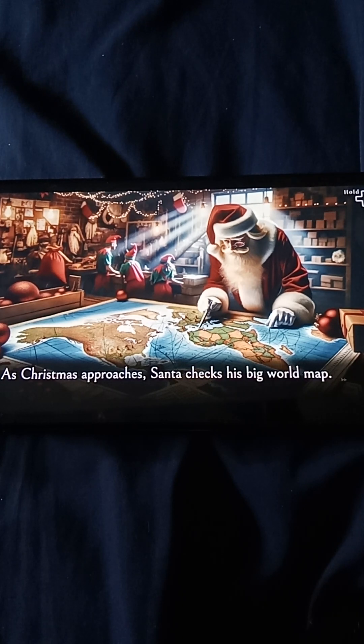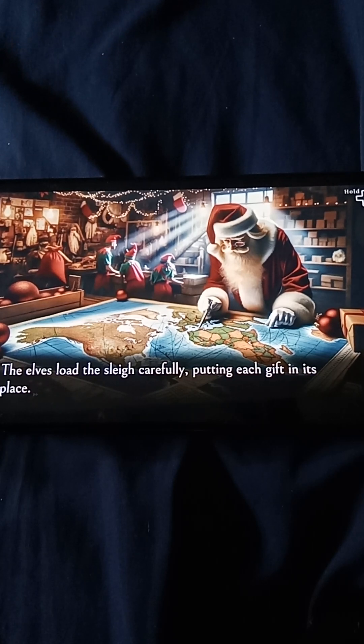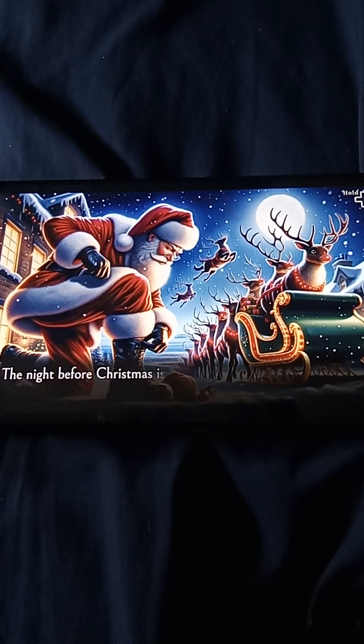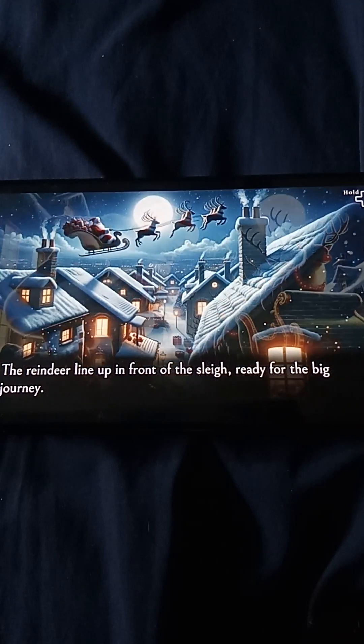As Christmas approaches, Santa checks his big world map and plans his routes to visit each child. It's a huge job, but Santa is an expert at this. The elves load the sleigh carefully, putting each gift in its place. The night before Christmas is the most exciting. Santa puts on his red suit, fastens his belt, and slips on his big boots. The reindeer line up in front of the sleigh, ready for the big journey.